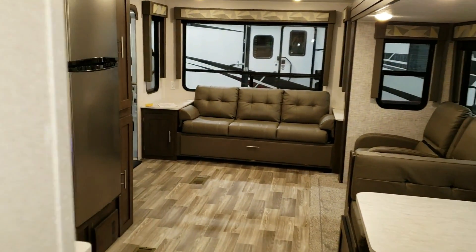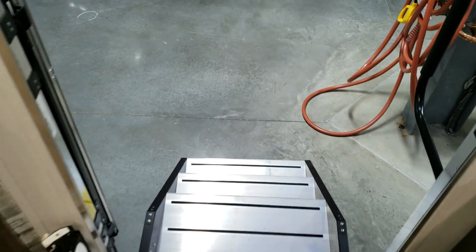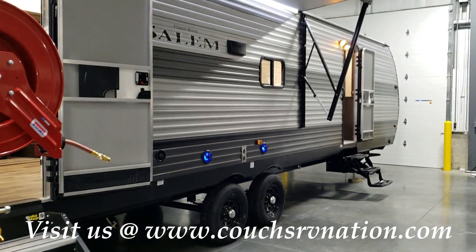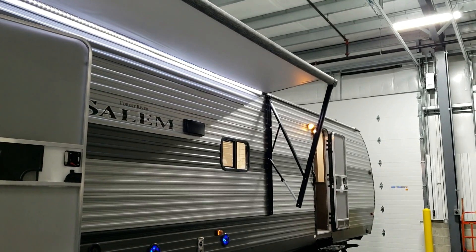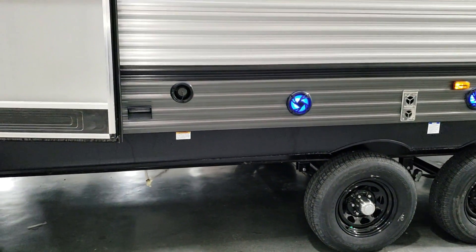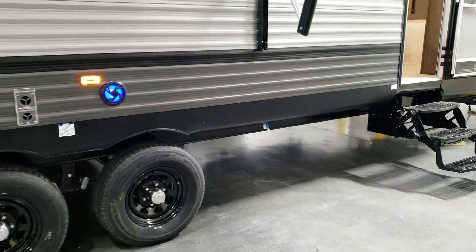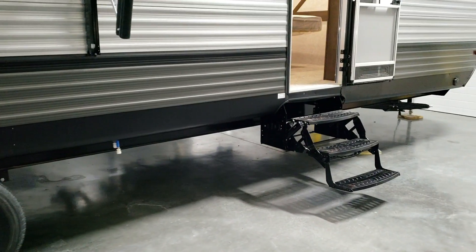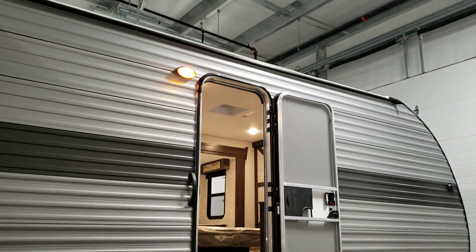Now we're going to head to the outside. Going out of the coach, you can see we have the nicer steps. Looking down the side of the coach, you have the power awning with the LED light strip, a double entry door, outdoor speakers, an electric outlet, and your freshwater tank fill-up right there. Down below there are low-point drains for the freshwater tank for winterizing or long storage purposes. There are traditional steps on the front door, and a porch light as well.